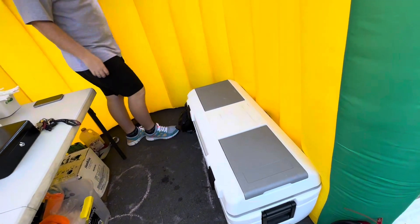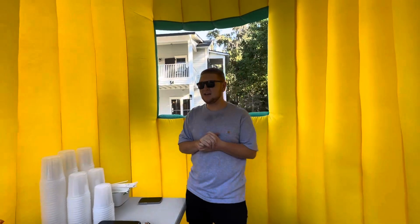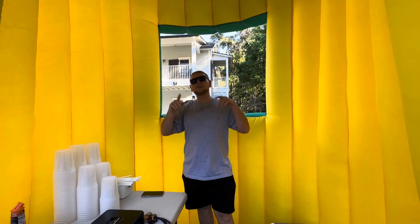You can see we're serving out of the window just like this. This is our setup for today. We got a line out the door — I'll show y'all everything.